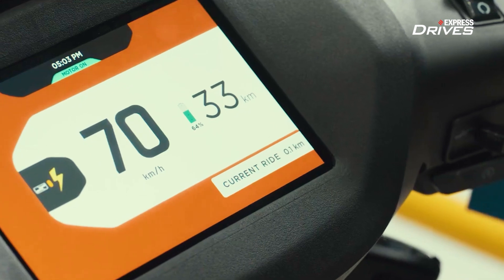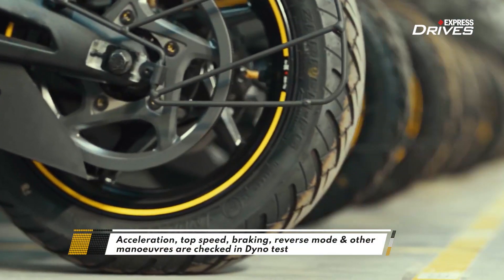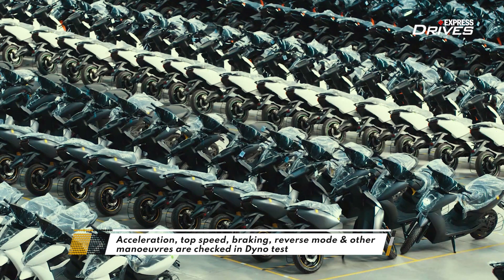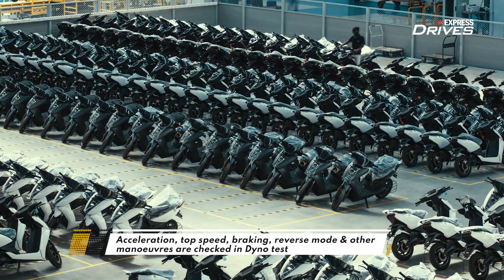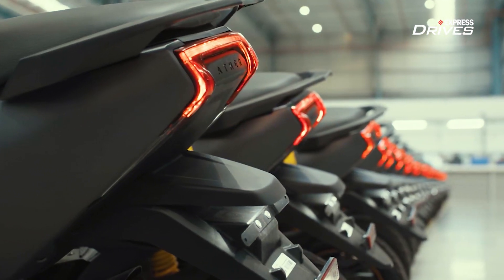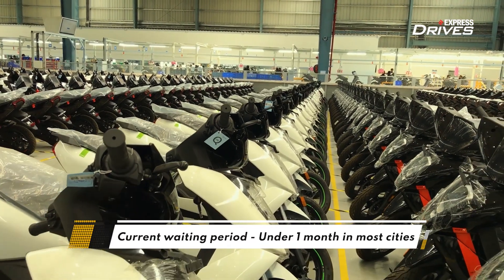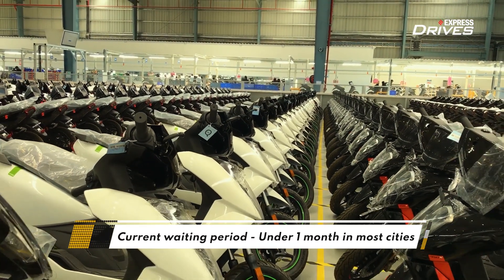During dyno testing, the performance of the scooter is evaluated, and then finally the scooter goes out for final real-world testing, after which it gets ready for delivery. With the new factory, Ather Energy has multiplied its production by almost 10 times, and hence the waiting period for the company's electric scooters should come down very soon.